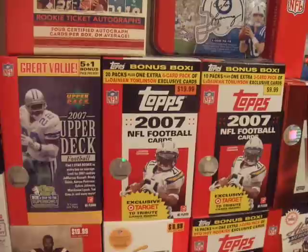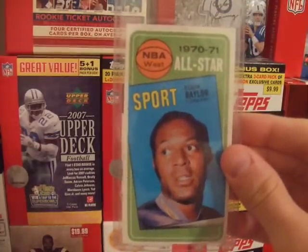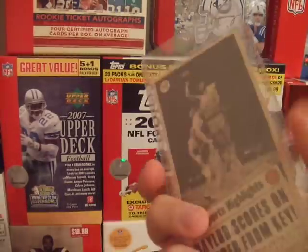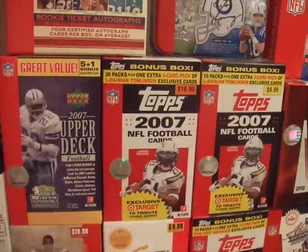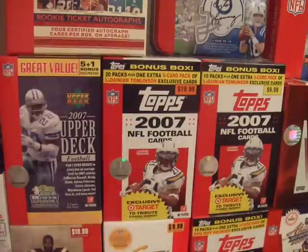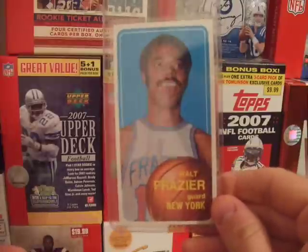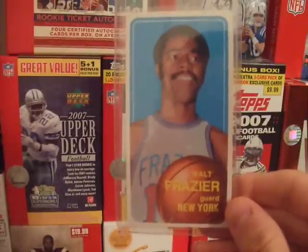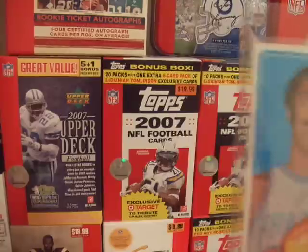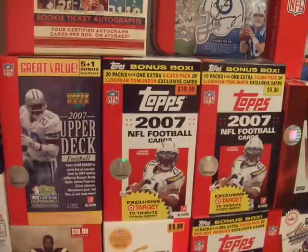Here's some vintage basketball I have. I have an Elgin Baylor 1970-71 All-Star. John Havlicek — it's an All-Star as well out of the same set. I have a 1970-71 All-Star card and that's actually in pretty good shape. The corners aren't that bad — I've looked at it with my microscope and it looks pretty good. I might actually try to get that graded.